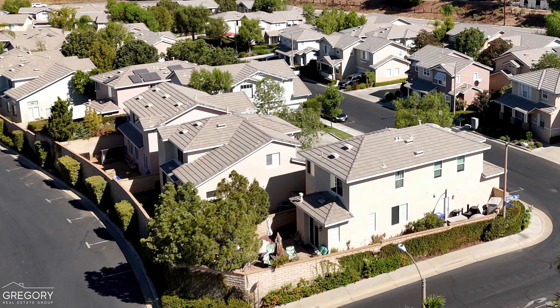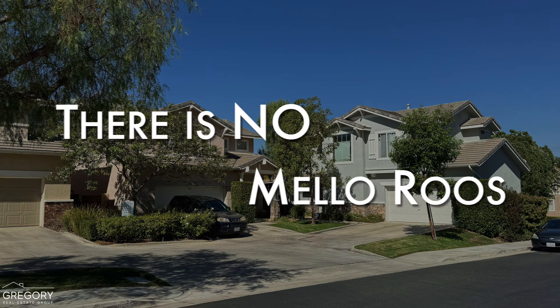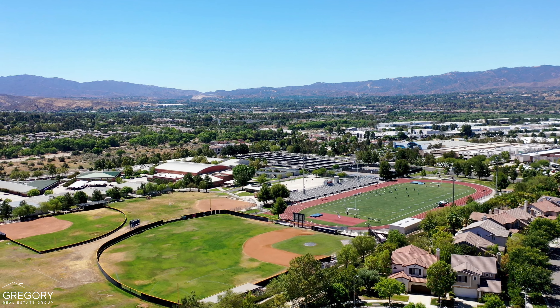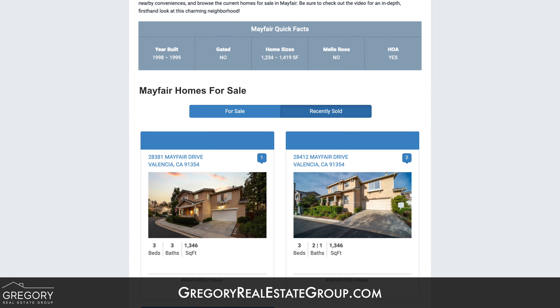Although most homes have patio-sized backyards, others are quite spacious. Additionally, it's worth noting there is no Mello Roos. For more information about nearby schools, shopping, dining, and to see home listings, visit our website at GregoryRealEstateGroup.com.